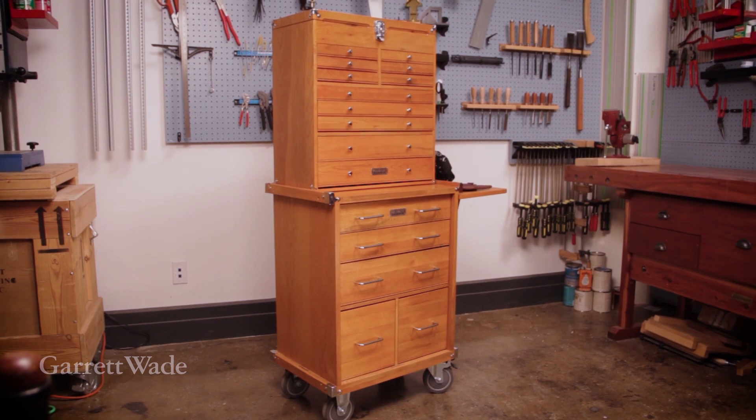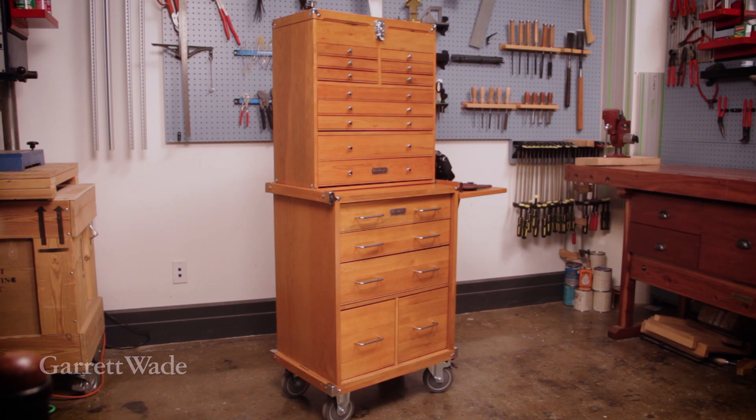This is the most beautiful storage and organization setup that I've ever used, and so it's a permanent part of my workshop.